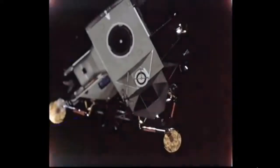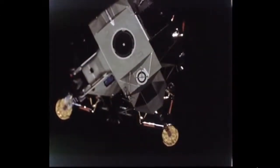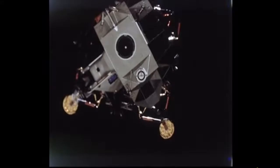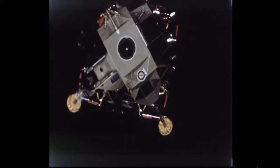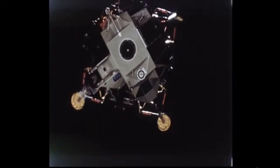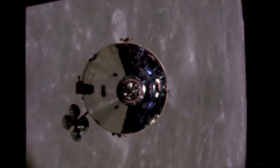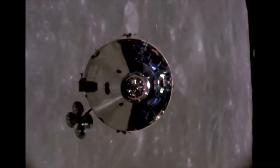Once the lunar module with its two astronauts aboard separated from the command module, the landing sequence could begin. On Apollo 10, 11, and 12, the LEM separated at an altitude of 60 miles and had to perform a descent orbit insertion burn to place itself into a 60 by 9 mile elliptical orbit, with the low point 260 nautical miles uprange from the landing site. On later missions, the DOI burn was performed by the command module with the LEM still attached, saving fuel in the LEM for the actual landing.